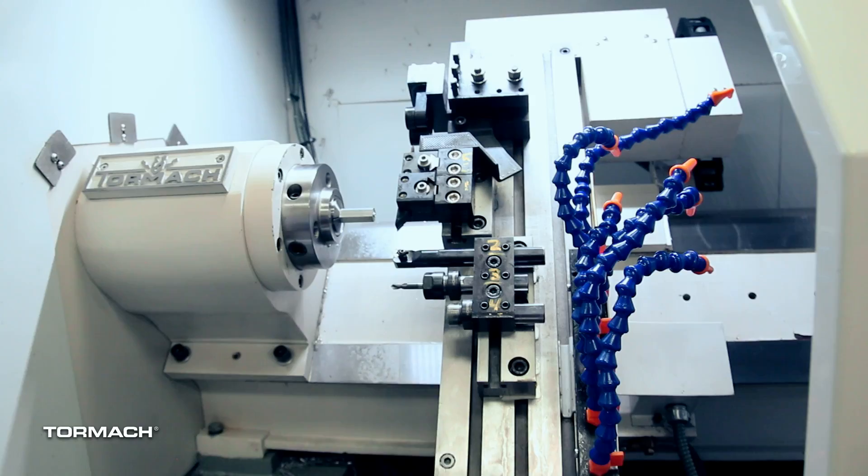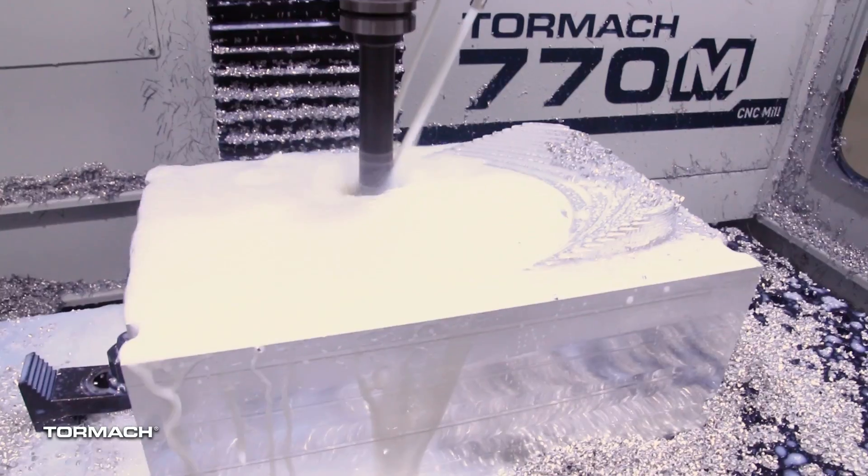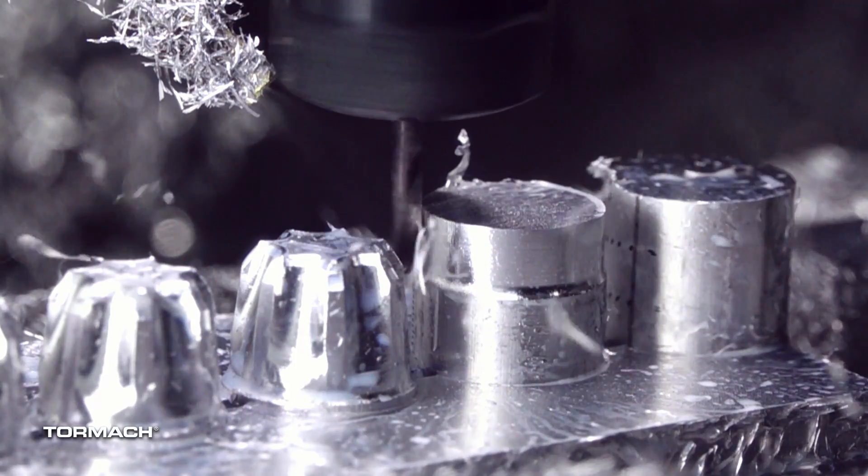Have you ever been wanting to see a 15L SLANT-PRO lathe run? Well, we'll have it there and it'll be cutting steel. What about a 770M or maybe a PCNC 440? Both of those will be there too.